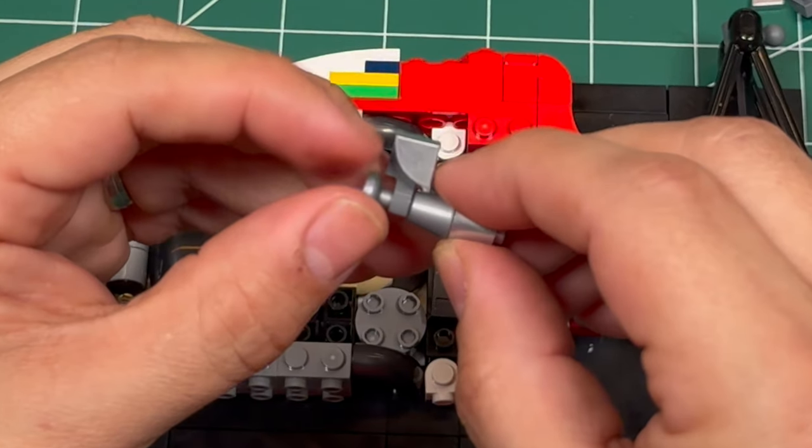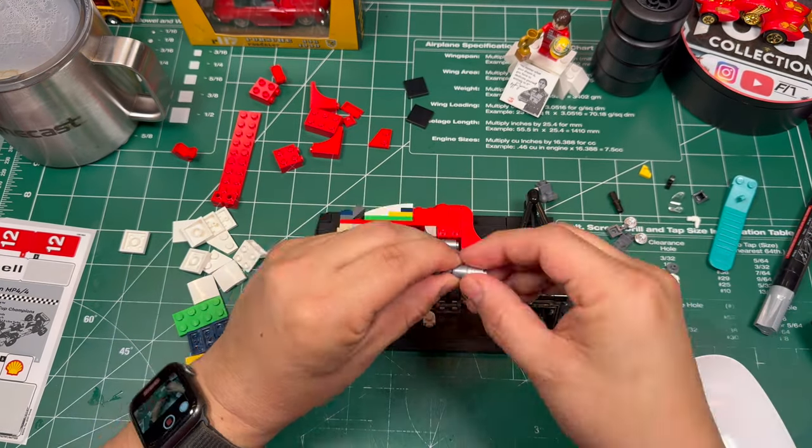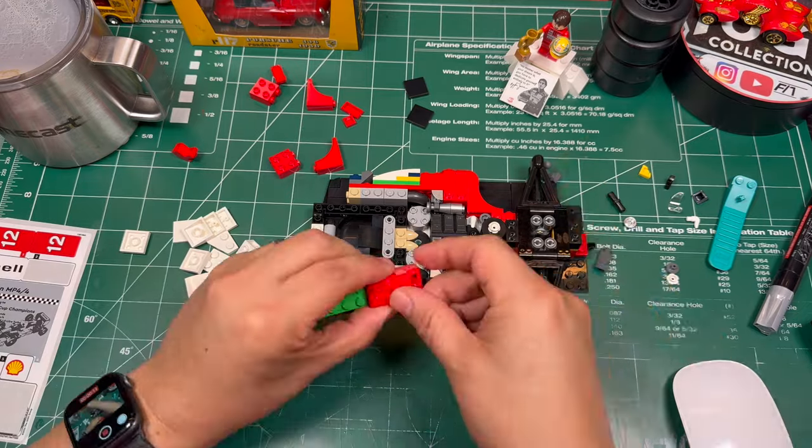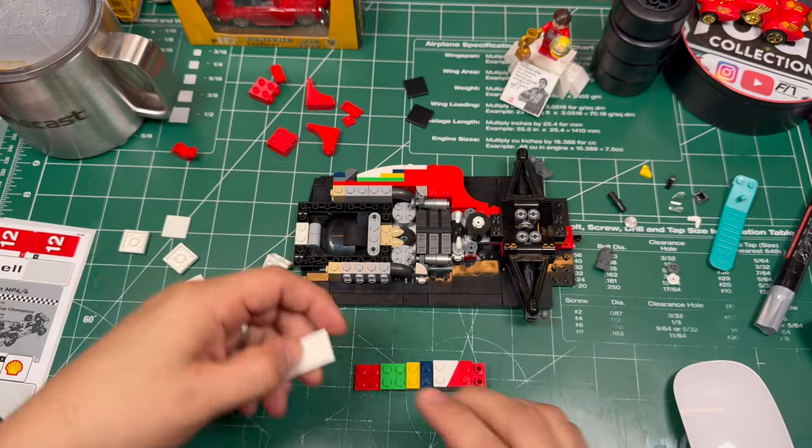And here are the most important parts of the engine — the turbochargers. If these were any other color they would look like a fire extinguisher, but here in the chrome finish they look like little turbochargers — kind of cool. Here's another little shout out to Brazil, Ayrton Senna's home country. I really enjoy these types of little Easter eggs.